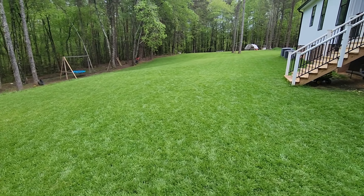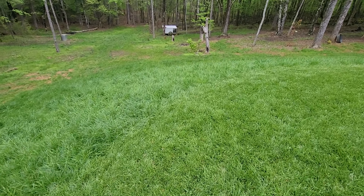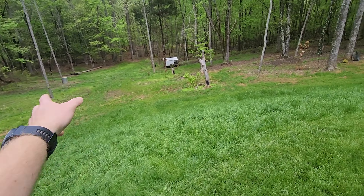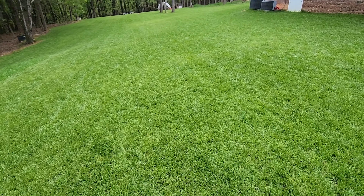So here's our lawn right here — it's looking pretty damn good. I'm letting it go on the hill here just to let it go to seed so that we can start helping out this area down here. It's a K31 fescue. I planted it in the fall. I had put this same grass seed down in the springtime last year and I had gotten the seed from Tractor Supply or Lowe's — I put it down in March, and it did pretty well. We were pretty stoked that we had grass growing because this was just red clay.